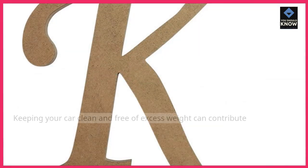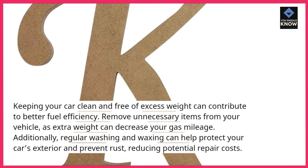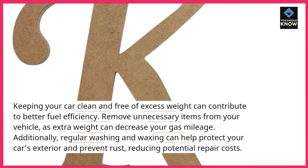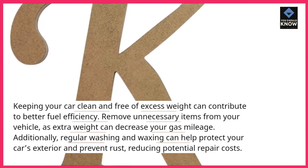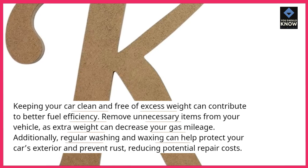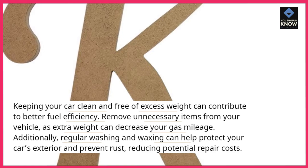Maintain a clean car. Keeping your car clean and free of excess weight can contribute to better fuel efficiency. Remove unnecessary items from your vehicle, as extra weight can decrease your gas mileage. Additionally, regular washing and waxing can help protect your car's exterior and prevent rust, reducing potential repair costs.